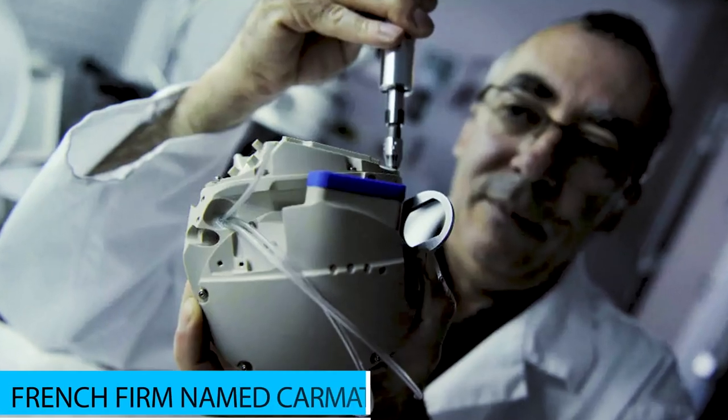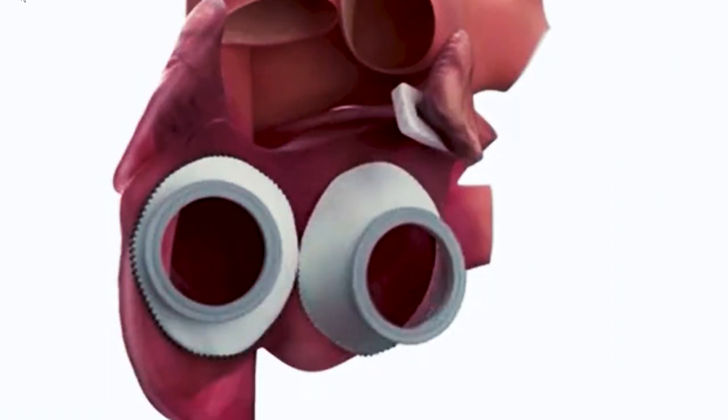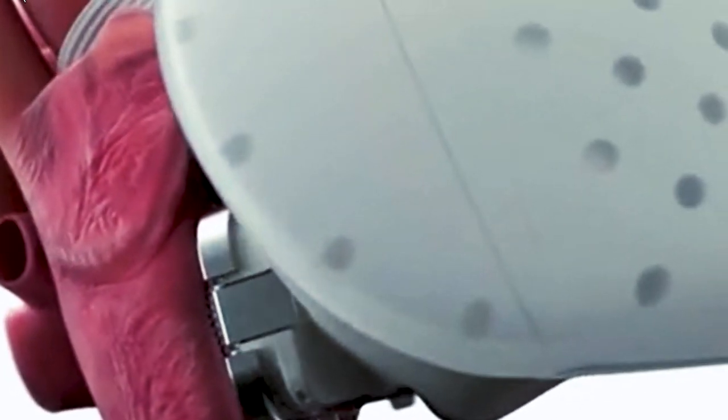The artificial heart is developed by a French firm named Carmat and is intended for people with end-stage biventricular heart failure. That's when both of the heart's ventricles — chambers at the bottom of the heart that draw in and pump blood out from the lungs and the rest of the body — are too weak to execute their role.